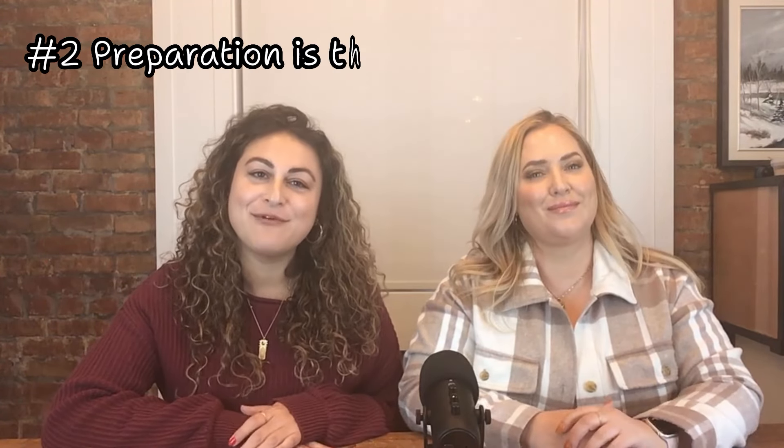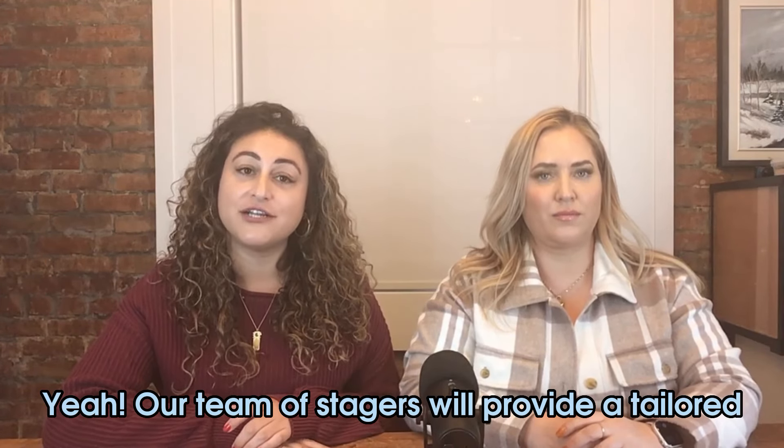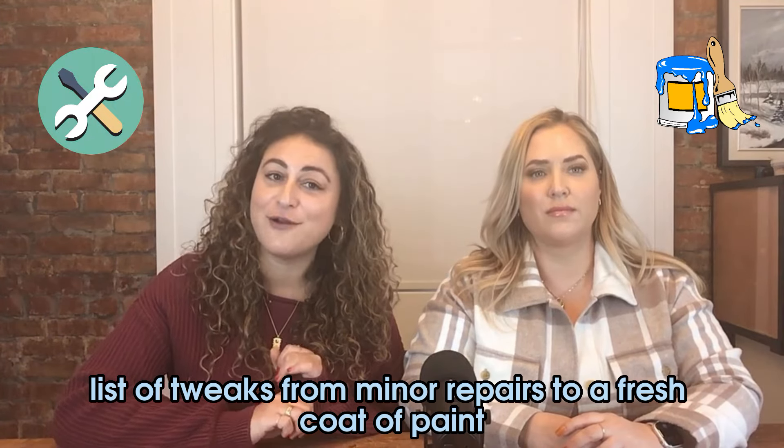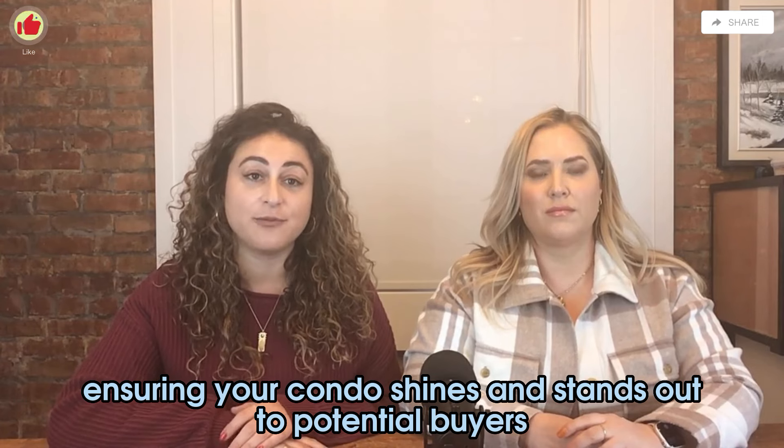Preparation is key before listing your condo. It's vital to ensure it's in pristine condition. Our team of stagers will provide a tailored list of tweaks — from minor repairs to a fresh coat of paint — ensuring your condo shines and stands out to potential buyers.